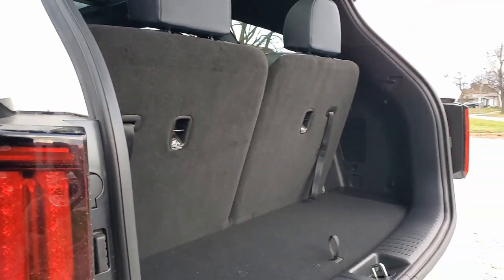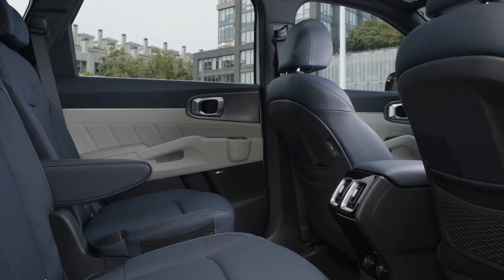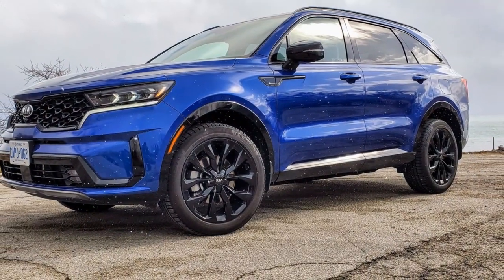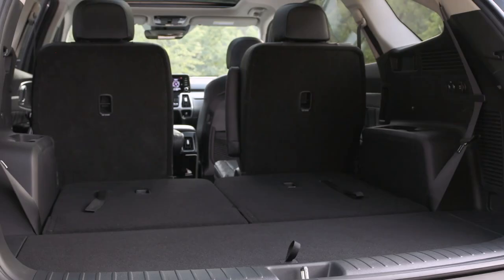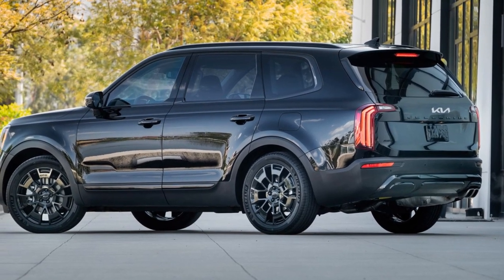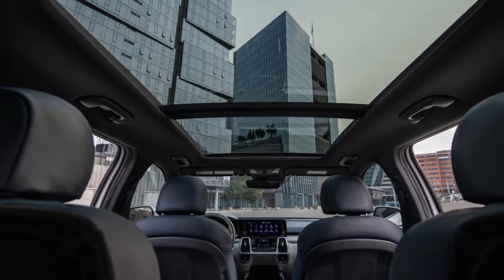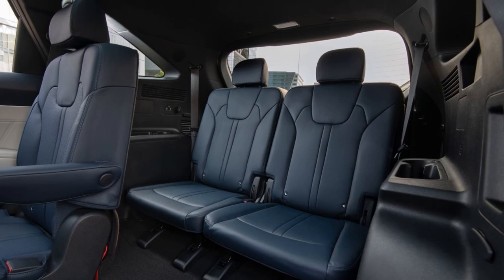Kia's decision to only offer the PHEV as a six-seater greatly limits its sales potential and is a poorly planned product decision. I'm okay with second-row captain's chairs so long as there's also a bench seat option for three, but that isn't the case. This is also a problem with the gas-only Sorento, as most trims come with six seats. The cynic in me suggests this is intentionally done to lure buyers to the larger, more expensive Telluride — but since there's no Telluride PHEV, they're really shooting themselves in the foot and limiting the potential of the PHEV.